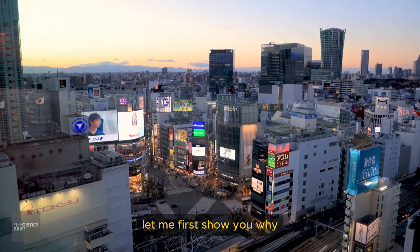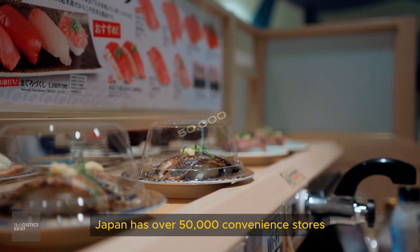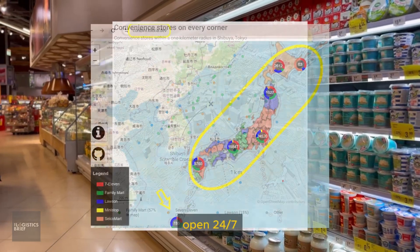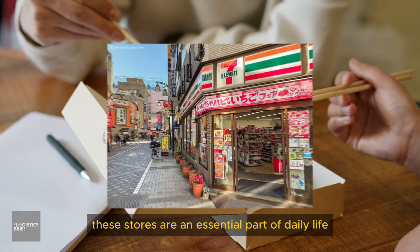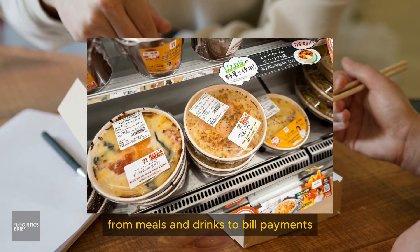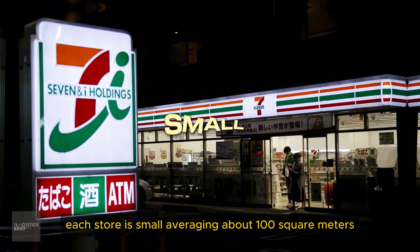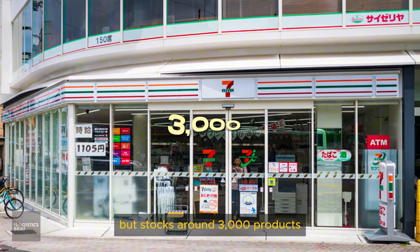Convenience stores are the heartbeat of everyday life in Japan. Japan has over 50,000 convenience stores, known locally as Konbini. Open 24/7, these stores are an essential part of daily life. People rely on them for everything from meals and drinks to bill payments, ATM withdrawals, and printing services. Each store is small, averaging about 100 square meters, but stocks around 3,000 products.